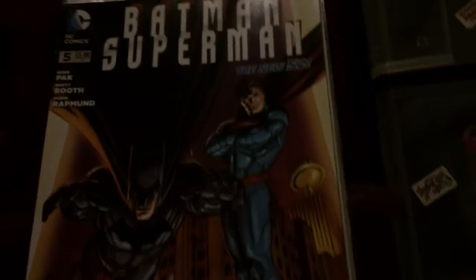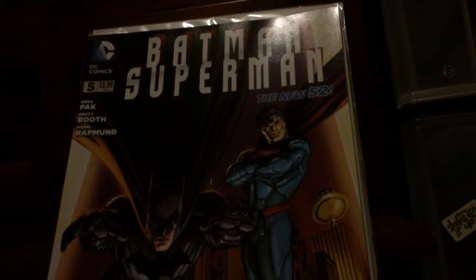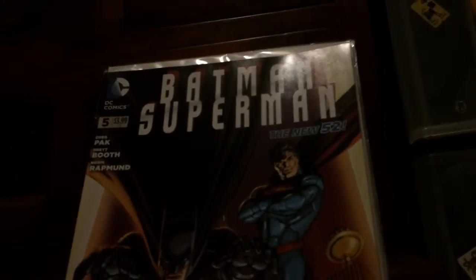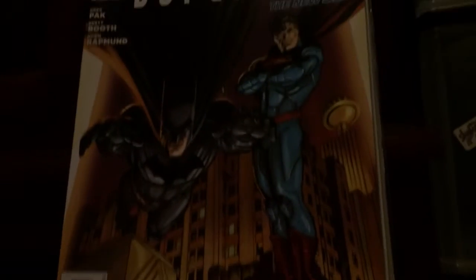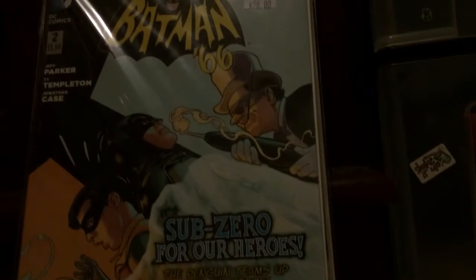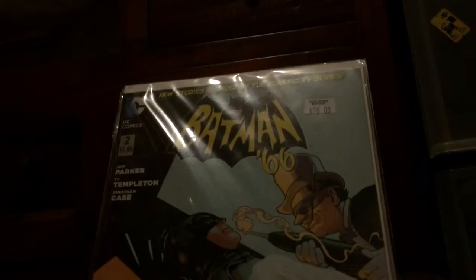Next — Batman Superman issue five, 1-in-25 variant. If anybody's interested, I've probably got about four more copies of this. I got these for an uber great deal and I can probably get some more if anybody desperately wants this cover. I just love it.